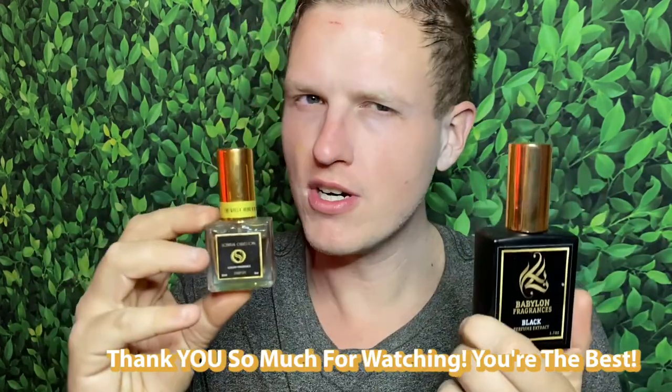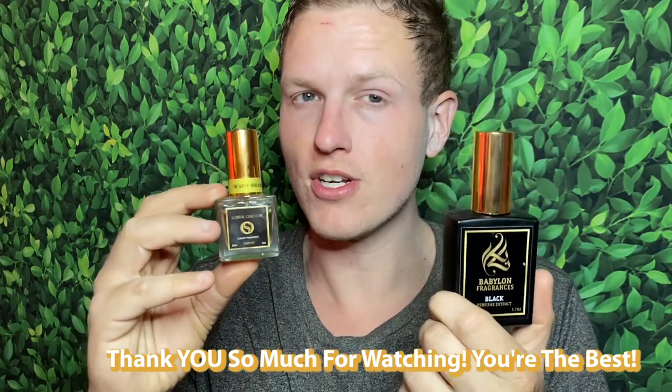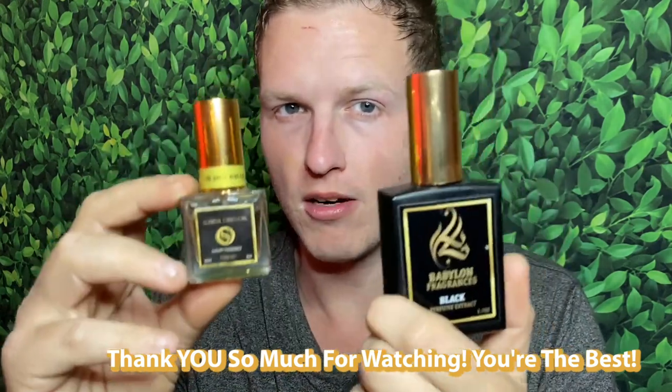I've probably worn both of these for about a week on and off, alongside the Parfums de Marly Harrods, until doing this review. Let me know what your favorite tobacco-style fragrances are, and what your favorite Harrods clone is — is there another one I should check out? We're on the road to 50,000 subscribers and I couldn't do it without any of you. Hope you're having a great day — see you all in the next video, peace.